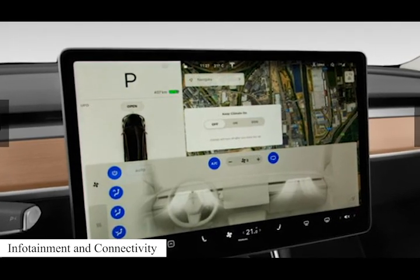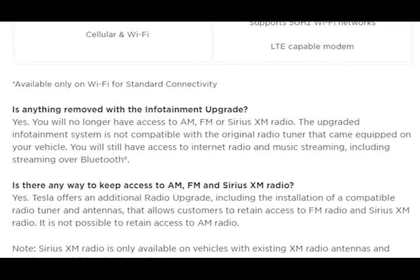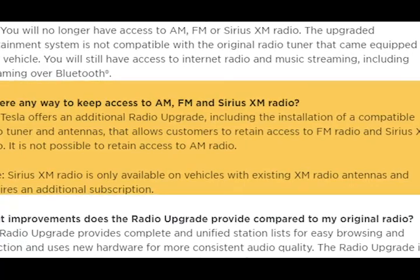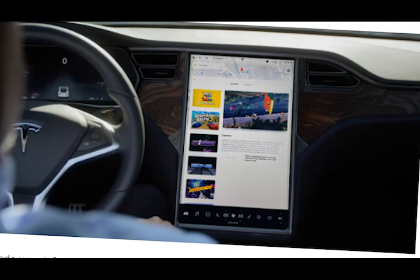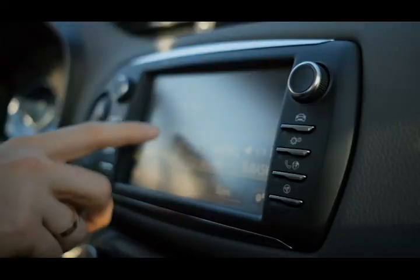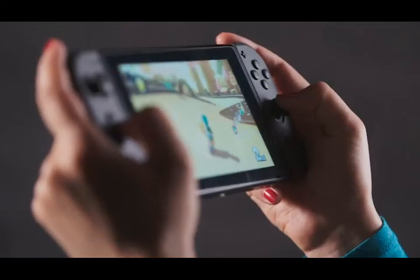Infotainment and Connectivity. Navigation, Bluetooth, and USB connectivity are standard, but the Model 3 is oddly not available with an AM radio or Sirius XM satellite radio. Several internet streaming radio options are standard, and it can also be equipped with Android Auto or Apple CarPlay. To make charging station layovers more bearable, the Model 3 offers plenty of entertainment options on its center display, including Netflix, YouTube, and a host of arcade games.